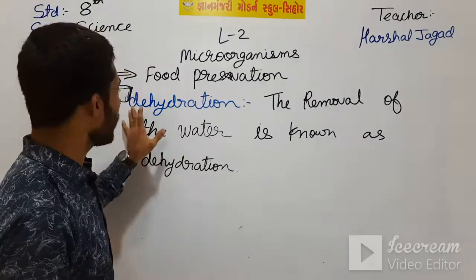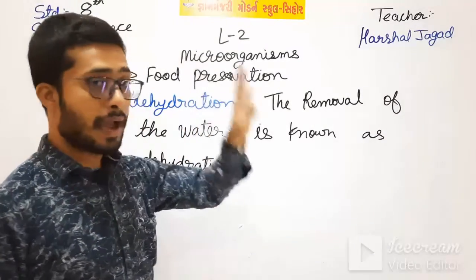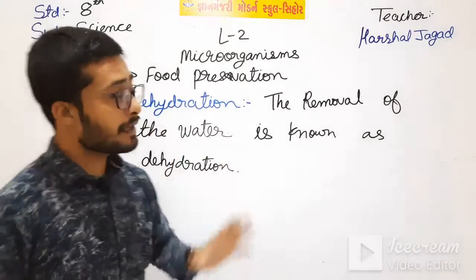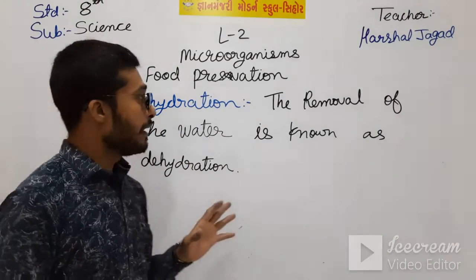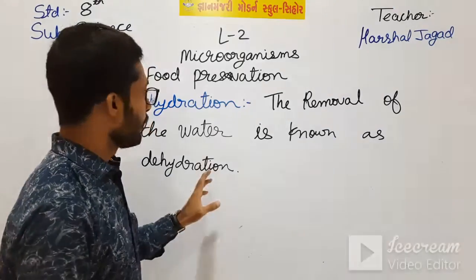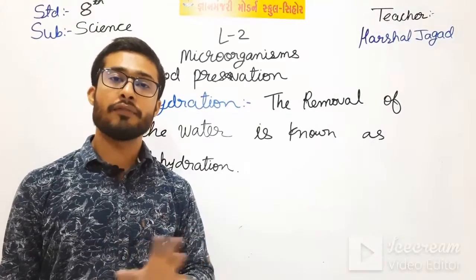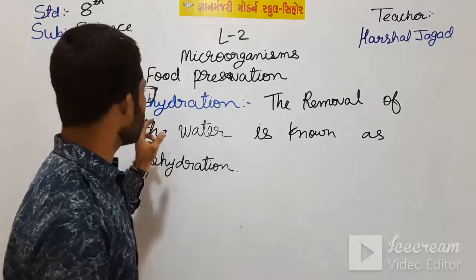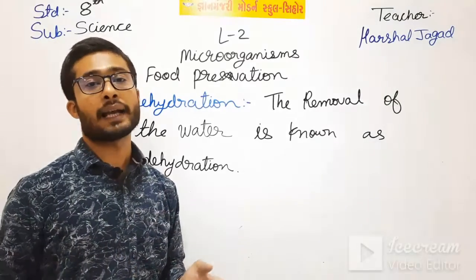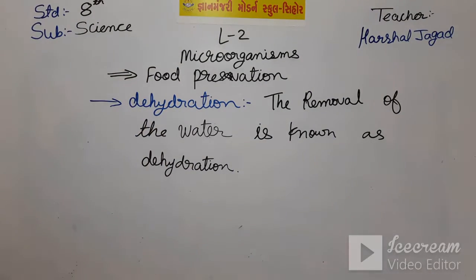If we talk about dehydration versus hydration - when water molecules are added, it is known as hydration. If there is a water molecule in the food and due to that there is growth of microorganisms, then if we remove the water molecule from the food there will be no growth of microorganisms. This process is known as dehydration.